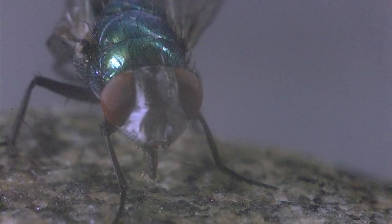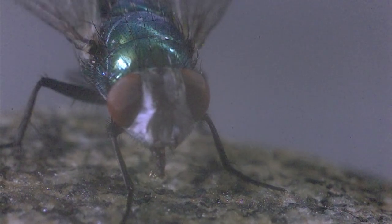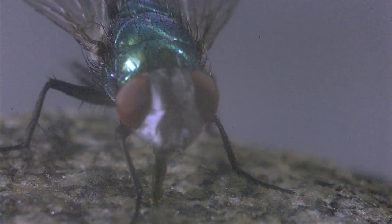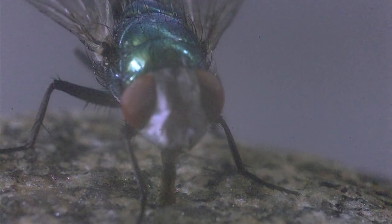Kevin Sullivan asked and wondered if the dog drinking might look something like the proboscis of a fly. So here's the proboscis of a fly in slow motion. You can make your own decisions. Enjoy!